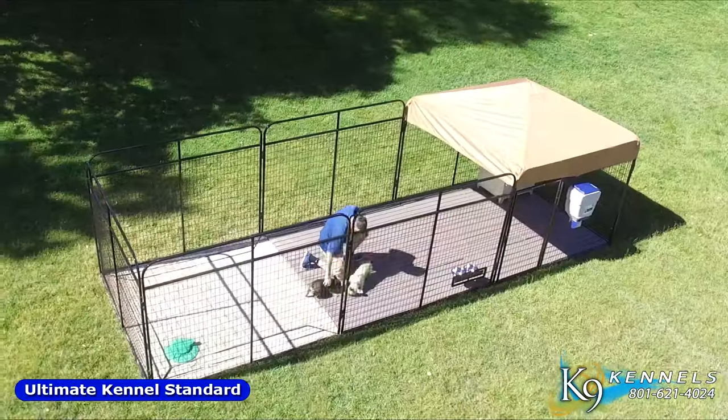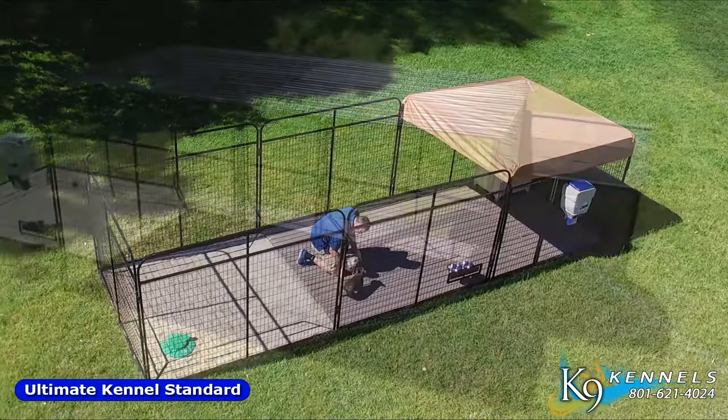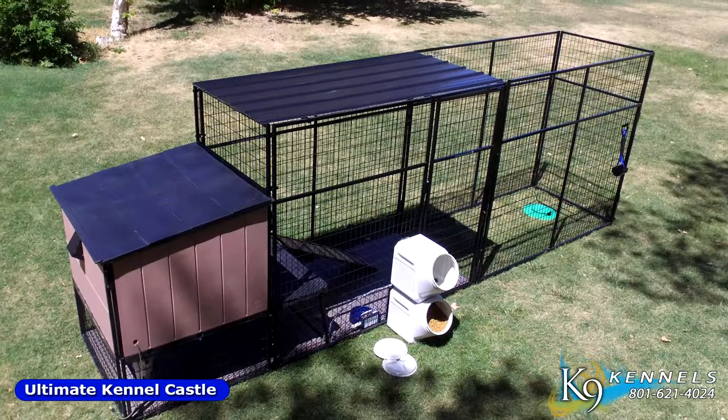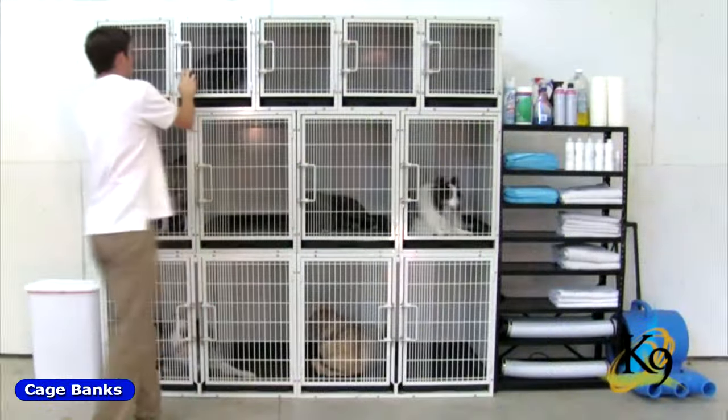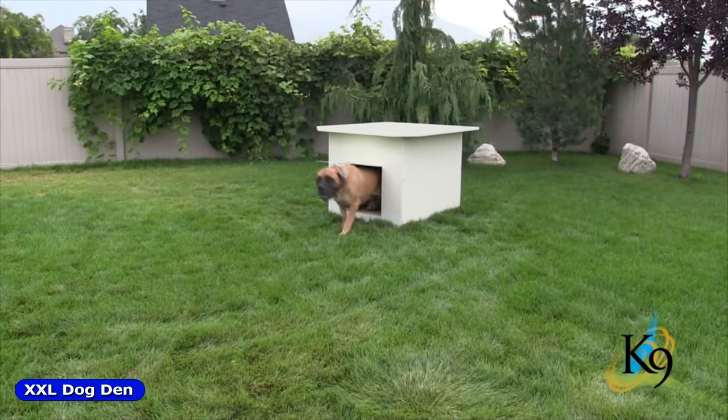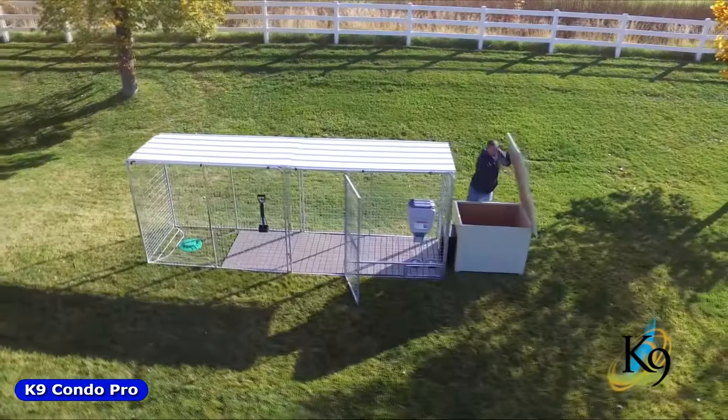Complete and ultimate kennel systems, kennel barns and urban castles, cage banks, unique insulated dog houses, and canine condos.